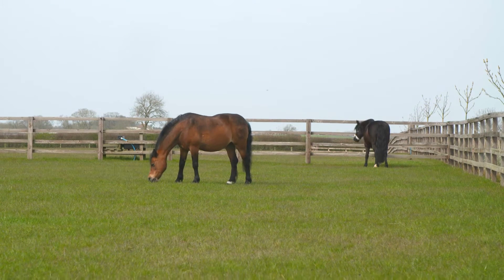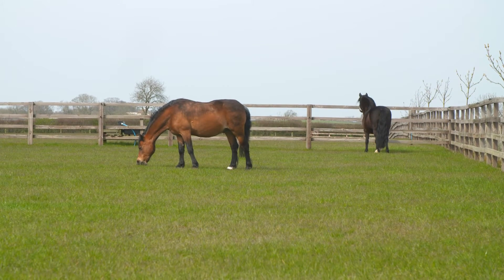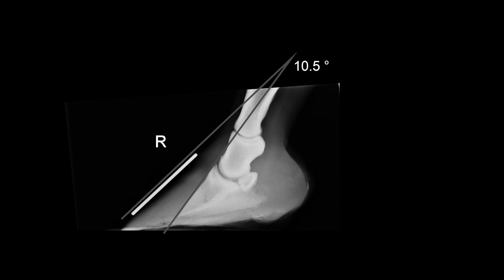As a consequence of laminitis, the pedal bone can rotate and sink. If the pedal bone penetrates the sole, it is usually fatal.